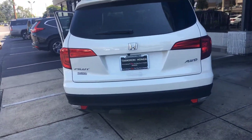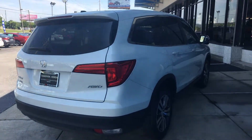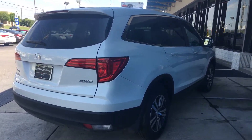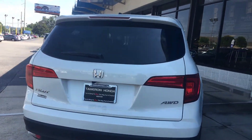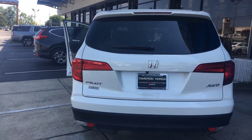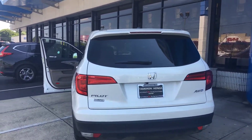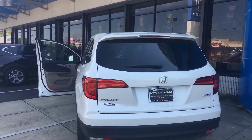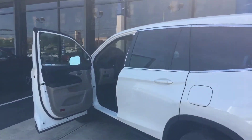Hey, good morning Michael, Courtney here at Tamron Honda in Hoover, just sending this short video to introduce myself and thank you for your inquiry on the exact stock number that you are looking for: 18-13-54, a 2018 Honda Pilot, all-wheel drive, EXL, white diamond pearl with beige interior.